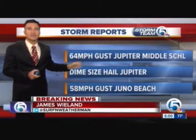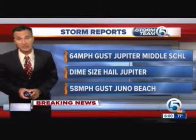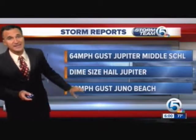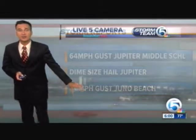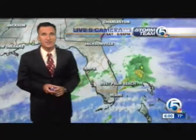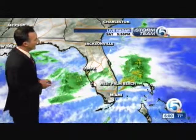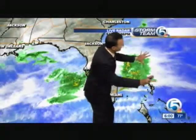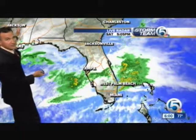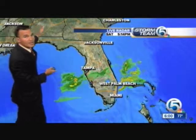Yeah, Tanya, we still have that threat out there. It was a busy afternoon — officially 64-mile-per-hour wind gusts at Jupiter Middle School, dime-sized hail around Jupiter, and 58-mile-per-hour wind gusts in Juno Beach. Live 5 camera right now, we're seeing the sun breaking through the clouds with temperatures generally in the upper 70s and low 80s. There's that first batch of rain that pushed off, but we have more to go. The cold front's still well back to the north and west.